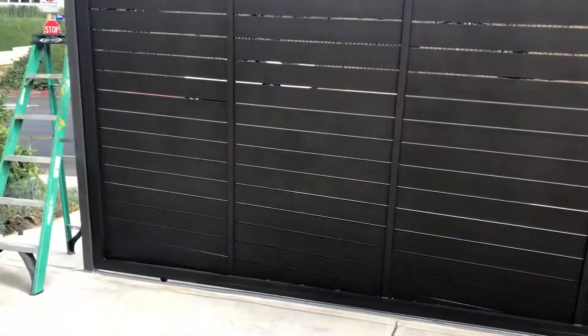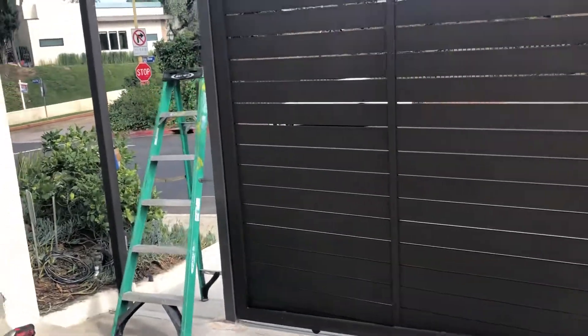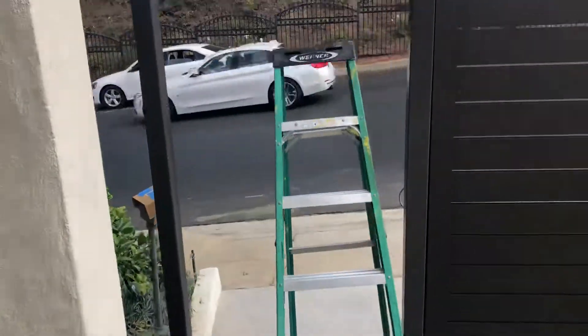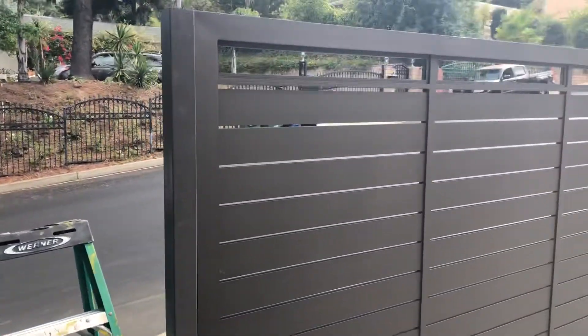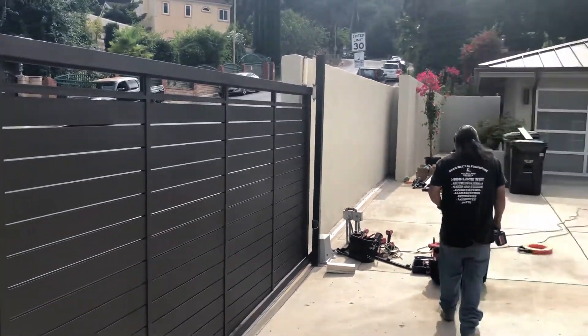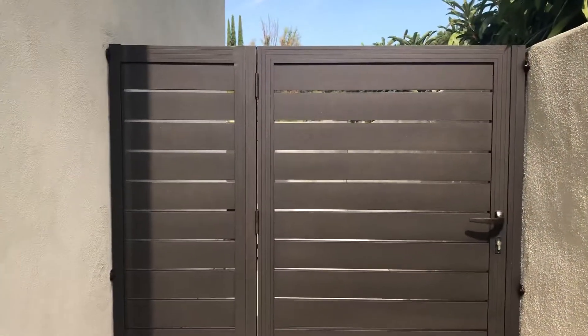One of the reasons the customer replaced the old gate was because it was rusting and the rust was dripping all over the driveway. The chain and everything created a big mess, so they wanted to have one of our products — and that's what they're getting in this beautiful home.